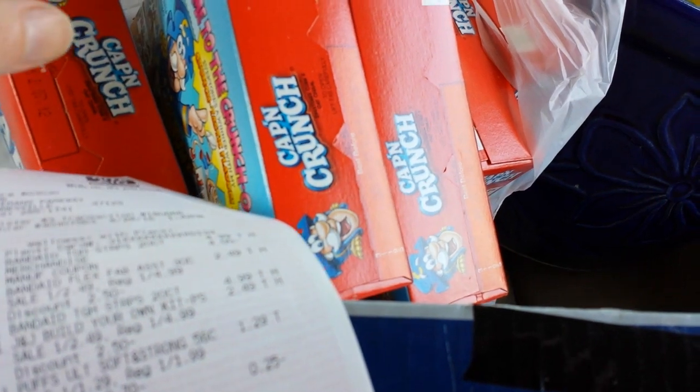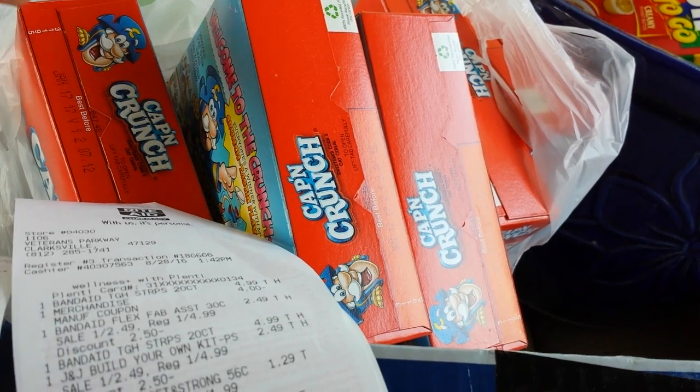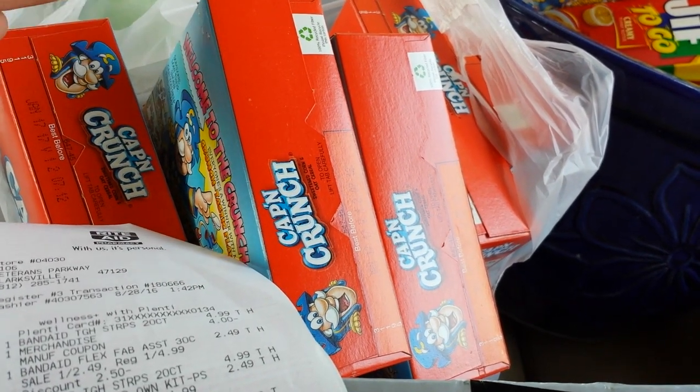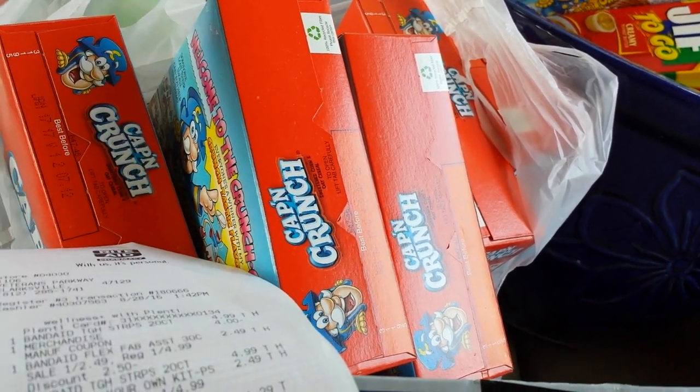The Captain Crunch I talked about last week — they're in the dollar spot where everything's a dollar. They're small boxes. We have that $2 off three manufacturer coupon and it works fine on these small boxes, so it makes it $0.40 for three of them if you have a gold discount.